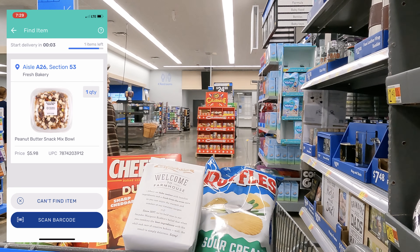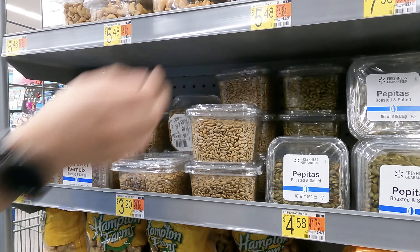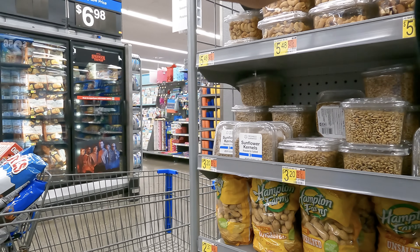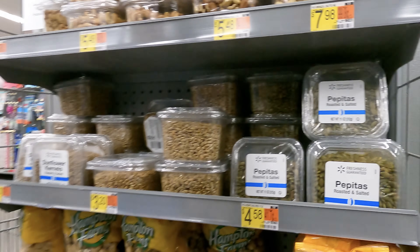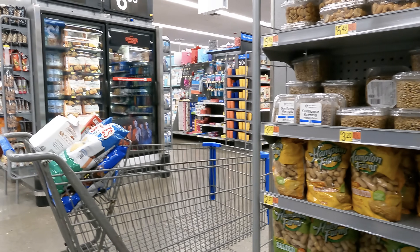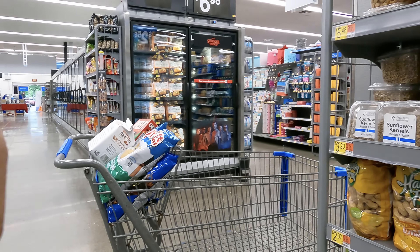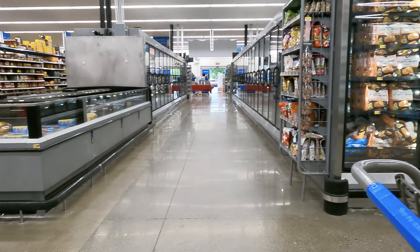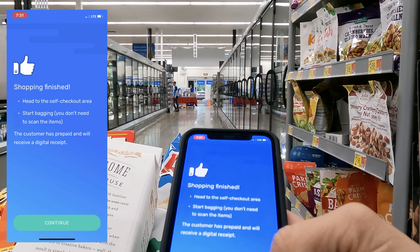Three minutes left and these nuts are causing a problem — I might have to cancel if we can't find them. Down to one minute — the associate and I have checked the area and the end caps and still can't locate them. I appreciate the help from the associates. I had to tap 'can't find item.'